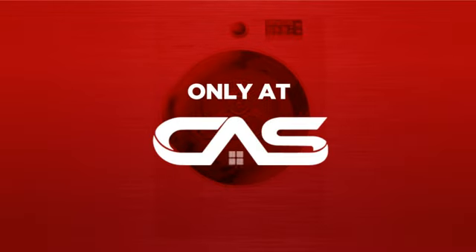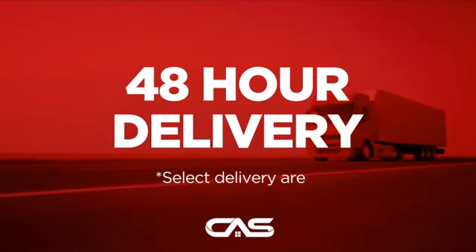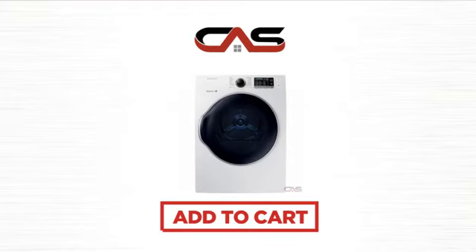And only at Canadian Appliance Source you get this dryer at the best price in Canada. Plus, it can be delivered within 48 hours. Order online or get it at one of our showrooms in Canada. So click to order now or check out our hot deals at Canadian Appliance Source.